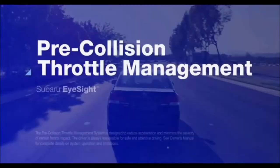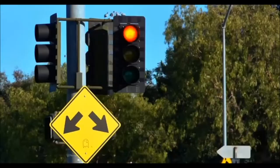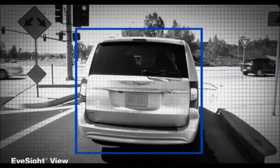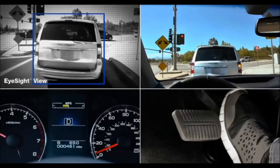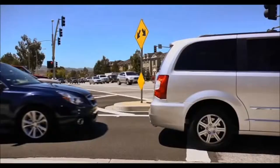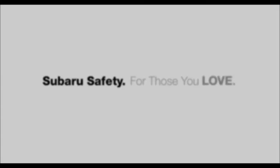Pre-collision throttle management can help avoid accidentally accelerating into something ahead. Suppose that a driver is stopped behind another car waiting to merge onto a busy highway and looking for a space in traffic. With EyeSight, if the Subaru driver starts to accelerate thinking the car ahead is already gone, the system can spot the danger and dramatically reduce the throttle to limit the car's acceleration. At the same time, it lights up a warning on the dash and sounds an alarm to alert the driver to the vehicle ahead. EyeSight won't completely cut the throttle, but it can buy the driver enough time to see the problem and stop the vehicle. A smart technology offering extra margin for the road ahead. EyeSight helps make your safe Subaru even safer.